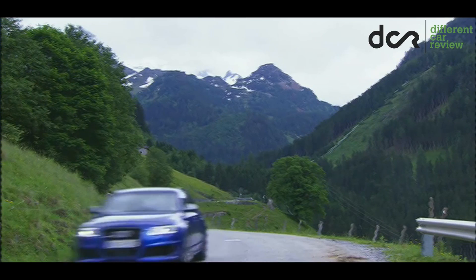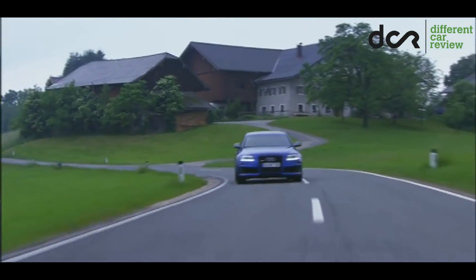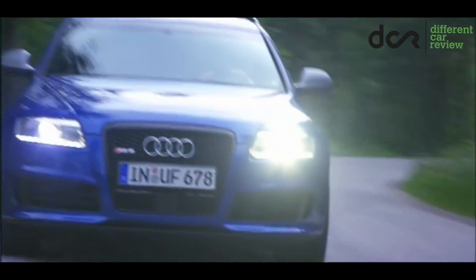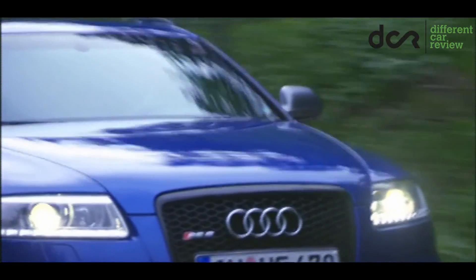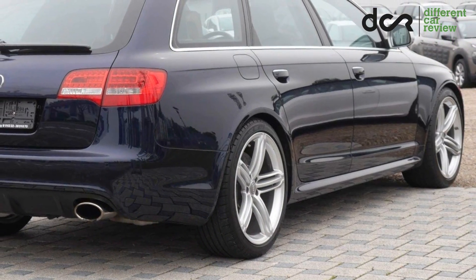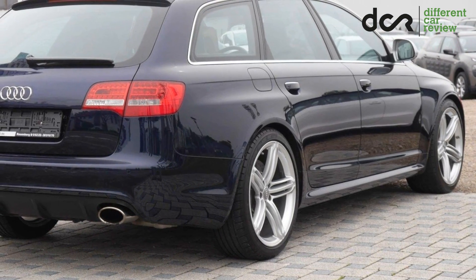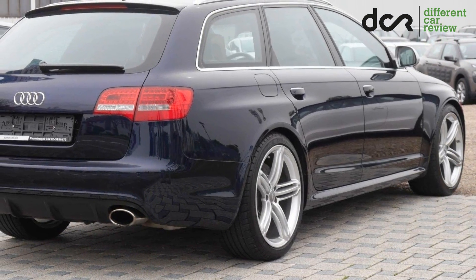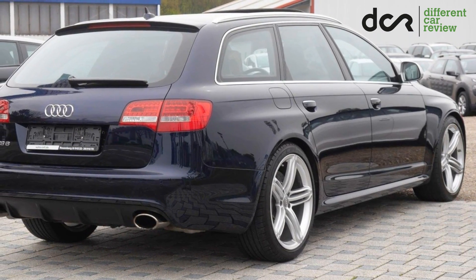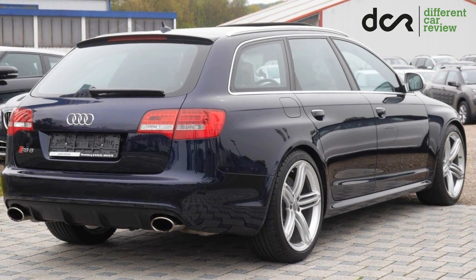Before buying, check the suspension parts and all the electronics. The car should ride quietly, so it shouldn't make rattling, squeaking or humming noises from the suspension. Also check for uneven tire wear, which can be a sign of incorrect wheel alignment or worn suspension parts. Check the exterior of the car for various paint defects or rust, which can be a sign of a resprayed body. Also check the gaps between the body panels — they have to be even on both the left and right side.